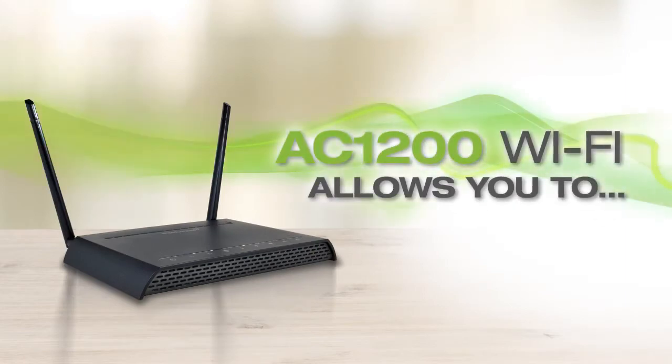RTA-1200 Wi-Fi allows you to stream HD movies and music to multiple sources, like your smart TVs, Blu-ray players, tablets, PCs and more, all at once, with absolutely no buffering or lag.